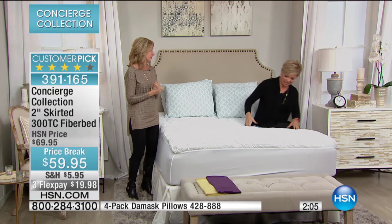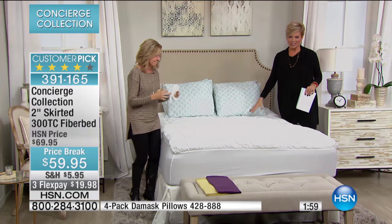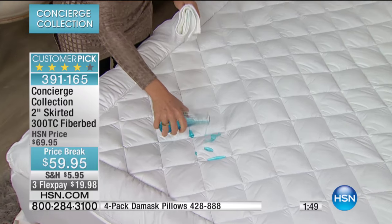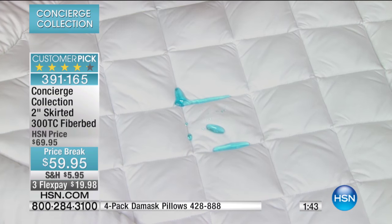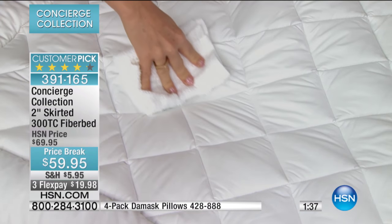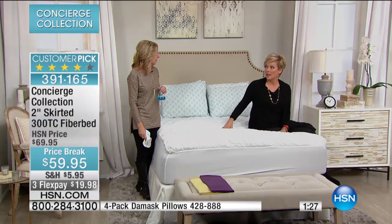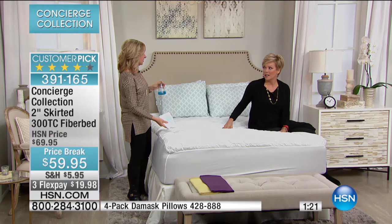Look how thick this is. Stain and water repellent, machine washable — it's got all the right boxes checked. It's a hybrid between a fiber bed and a mattress pad, so you're getting two things at once. Your mattress pad is like the underwear for your bed — you've got to have it. It's not an add-on; it's a necessity. You can't wash the mattress. You sleep on it for eight to ten years, so you want to protect it, enhance it, and make it last.